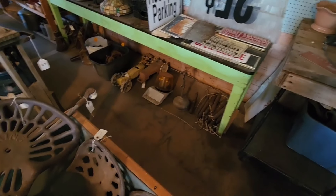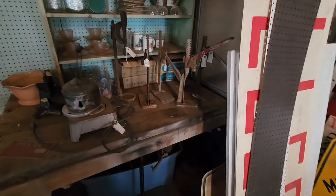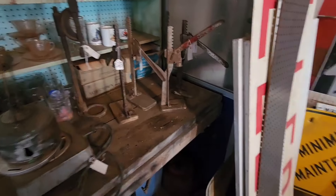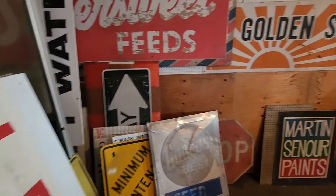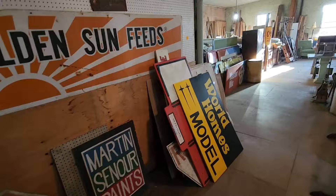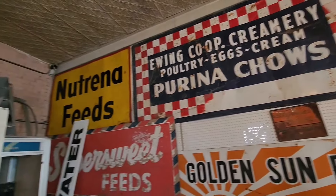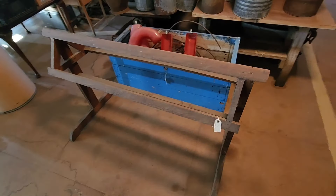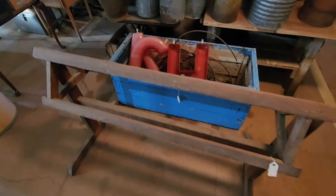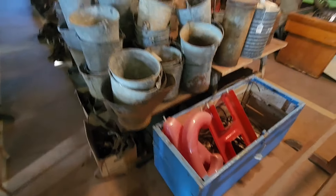Got a couple old travel sprinklers down there. A whole pile of window weights. Some bottle cappers. Lots more signage — he collects a lot of the signs from the old stores here in town. Old double saddle rack. Some letters for up on the buildings.